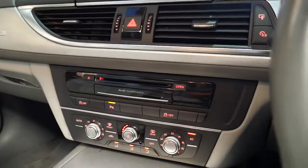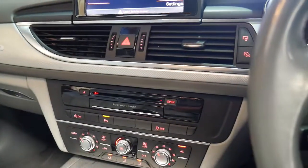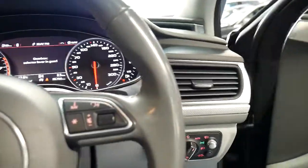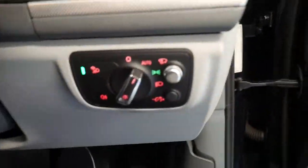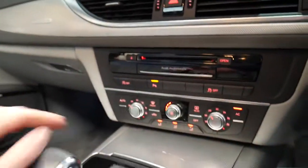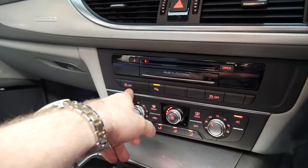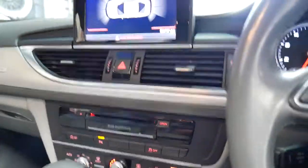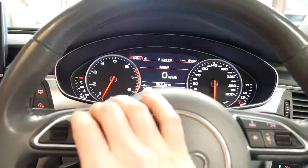It's got climate control, memory electric seats, and the Bose sound system. It's also got an eco function — if you press that, the car will turn off automatically when you come to a set of lights to save on fuel, which is a very good function to have.